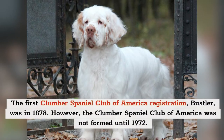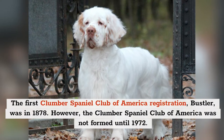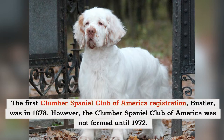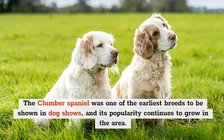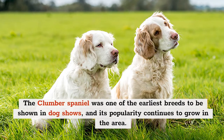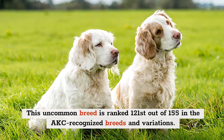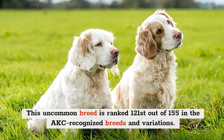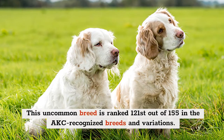The first Clumber Spaniel Club of America registration, Bustler, was in 1878. However, the Clumber Spaniel Club of America was not formed until 1972. The Clumber Spaniel was one of the earliest breeds to be shown in dog shows, and its popularity continues to grow in the area. This uncommon breed is ranked 121st out of 155 in the AKC recognized breeds and variations.